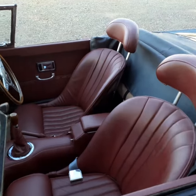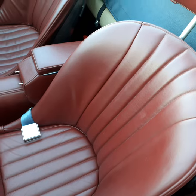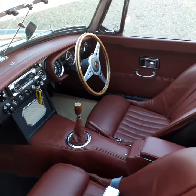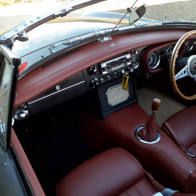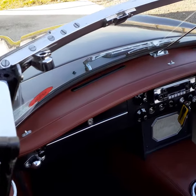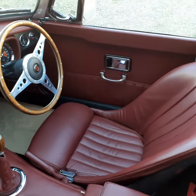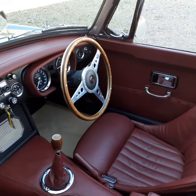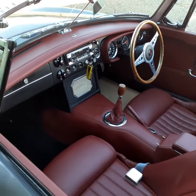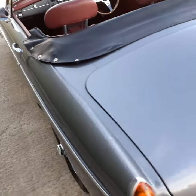The interior is superb — it's got these period looking bucket seats trimmed in oxblood red leather. The standard trimming is superb: top of the dashboard, crash rail, door cards, door caps. Very attractive Moto-Lita steering wheel. Mohair hood which is in excellent condition.